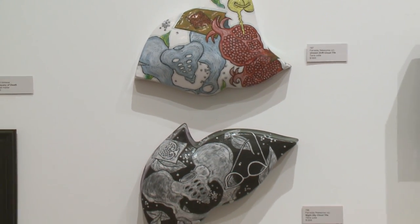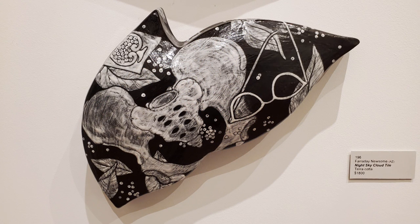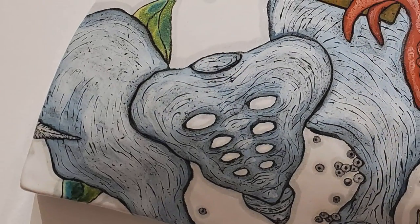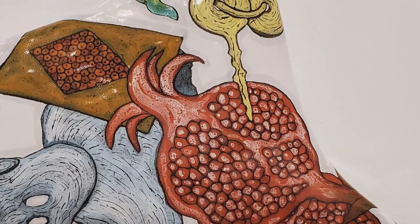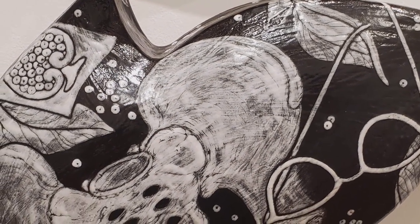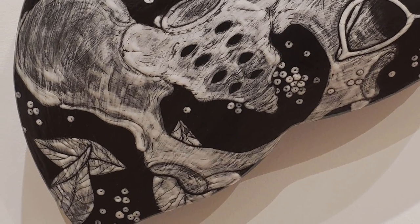These next two pieces are done by an artist from Arizona, Faraday Newsome. The top one is called Unseen Drift Cloud Tile — it's terracotta. And Night Sky Cloud Tile — terracotta. I met Faraday in 2005 at a ceramic studio show tour in Scottsdale or Phoenix. For me to have become Facebook friends with her and then have her give me work for my exhibition is a huge connecting of the dots and coming full circle. She's very well known in the clay world — one of the clay art royalty. It was a privilege and an honor to show her work.